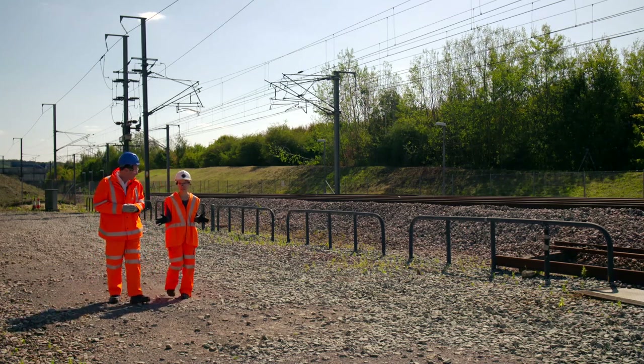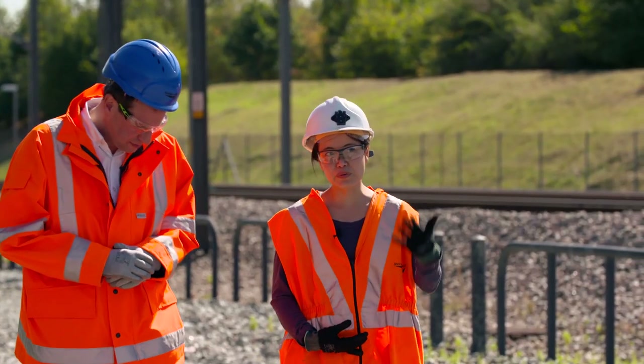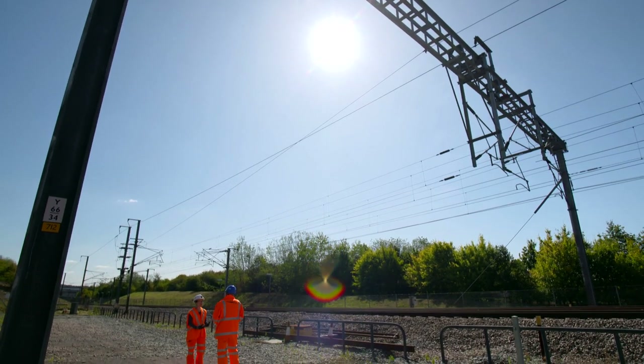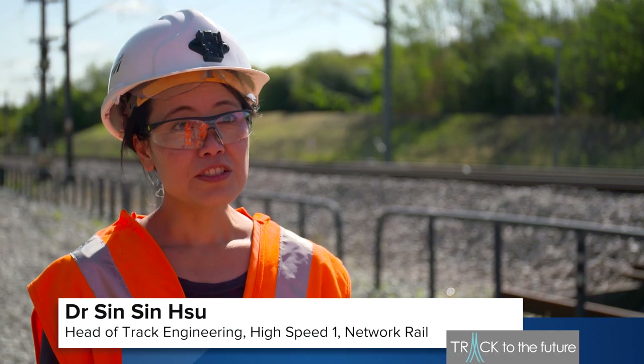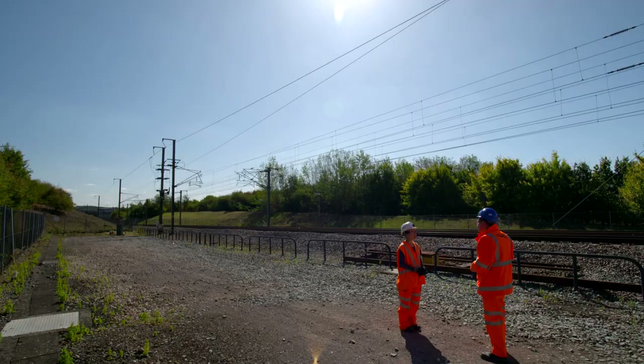Network Rail's Head of Track Engineering for HS1 told me the collaboration is already delivering benefits. We have a long-standing relationship with Southampton, so we have done a lot of research with them targeting site-specific issues with their instrumentation and measurement. We know what the root cause of the problems are, and then we get a more sustainable solution. And it's good for the passengers because there are fewer track faults and delays.